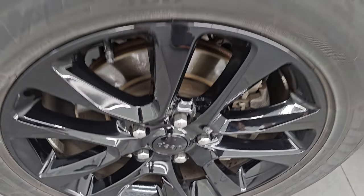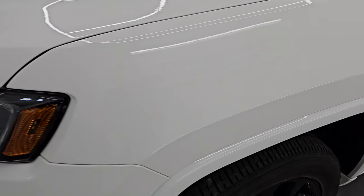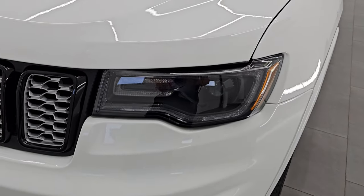I didn't see any scuffs or scrapes on that wheel. Front fender is in fantastic condition — I didn't see any dents or dings on there. This one also has the Premium Lighting Group, which gives you the HID headlamps.